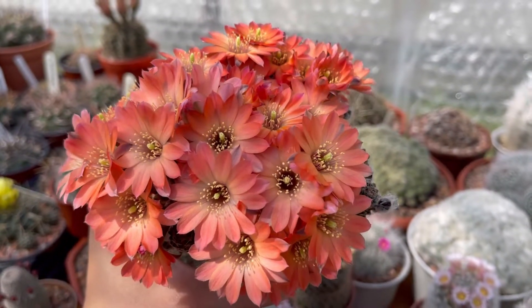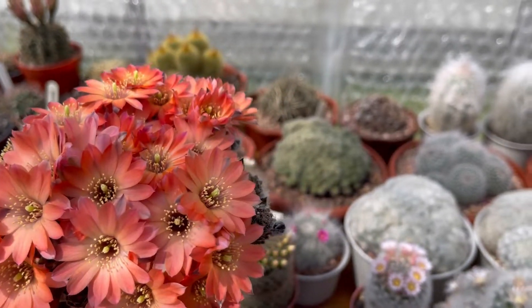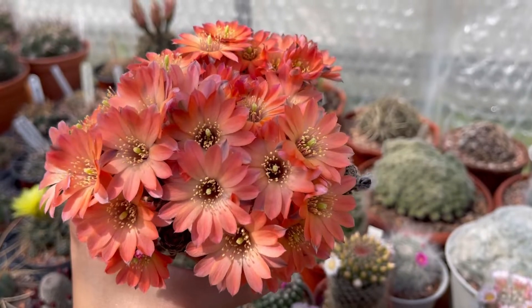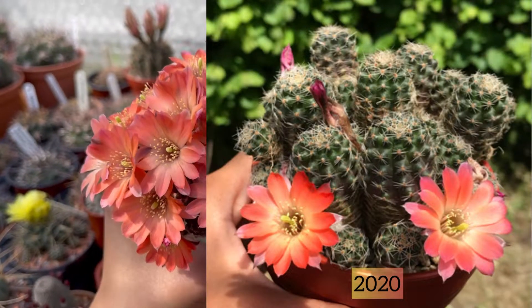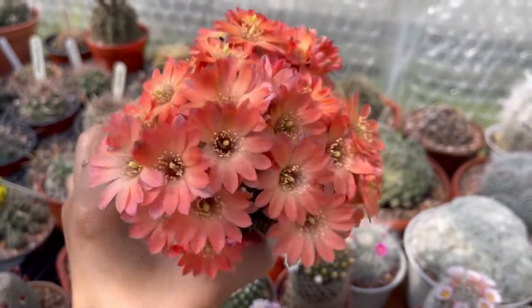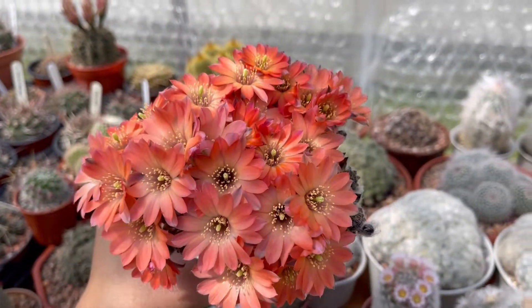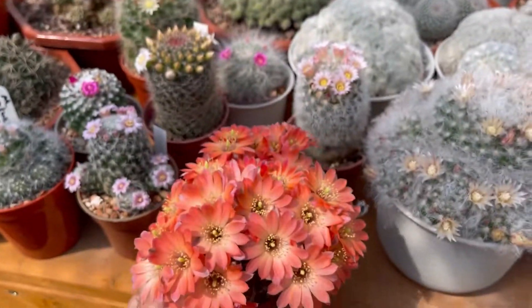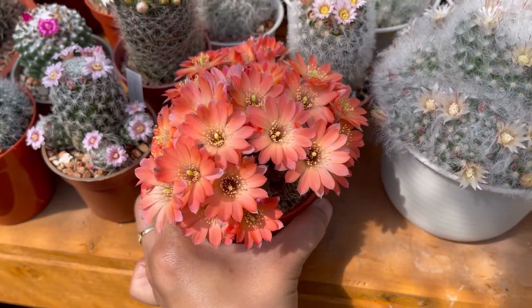Last year it didn't give me any flowers, and then the year before last, maybe three or four flowers. Because it didn't flower last year, and now it gave me so many. Very pretty, lovely - very nice!